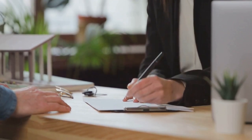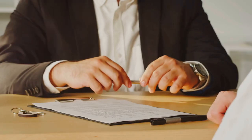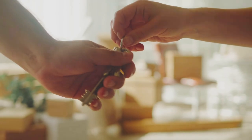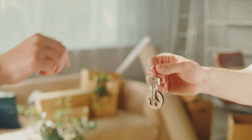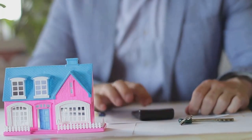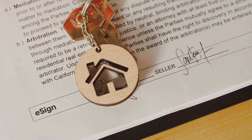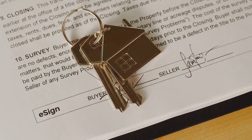Private lenders can also be a good option — individuals or small companies willing to lend money for real estate investments. They can offer flexible terms and fast funding, but typically require a higher return on their investment, so factor that into your calculations. Once you've secured your financing, it's time to make your purchase. Start by making an offer, where your negotiation skills come into play — offer a price that's fair but leaves room for potential repairs or renovations. Once your offer is accepted, hire a professional inspector for the home inspection to ensure no problems are overlooked. Finally, you'll close the deal, signing paperwork, paying your down payment, and covering closing costs.